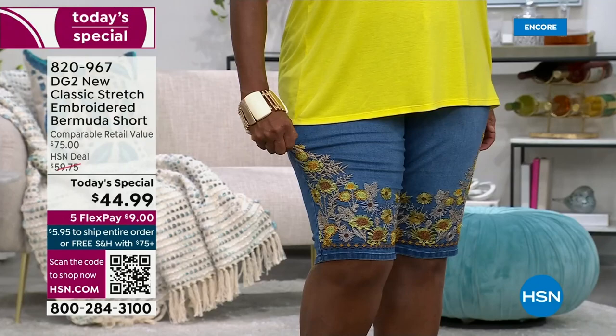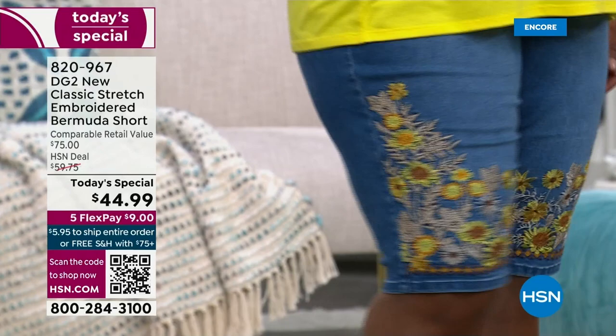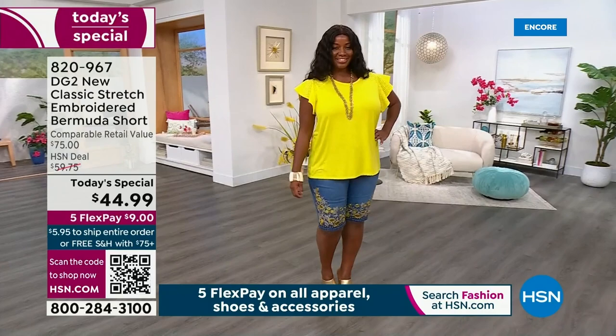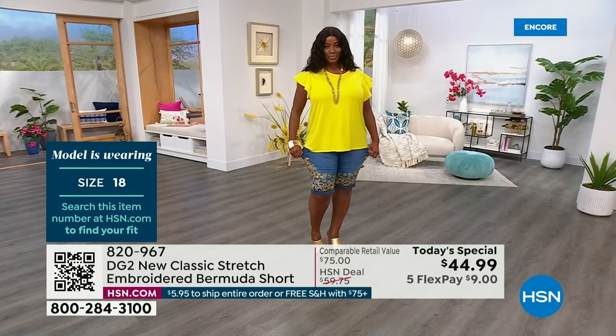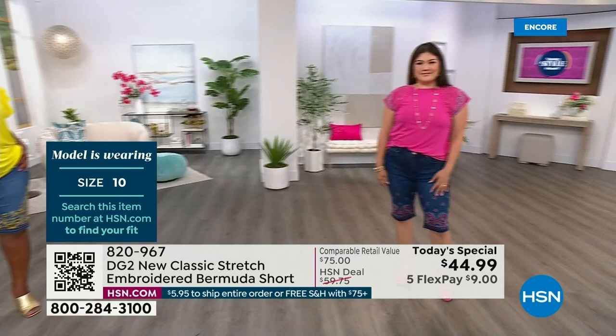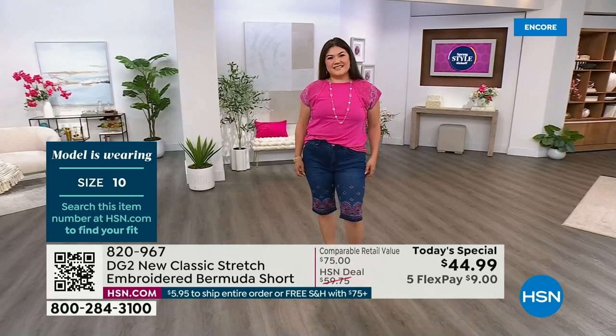Winnetka is in the 1X — she's 5'9" and normally wears a 1X, so definitely go with your accurate size. Let's talk about the fabrication. This is the new classic stretch — a premium, smooth, incredible denim that feels phenomenal on the body, but you still throw it right in a washing machine and dryer. You feel like you're wearing a Bermuda short you paid like $144 for. We are so thrilled with the Today's Special price because this is such an amazing value when you think about the quality of the denim and the artistry that went into each one.